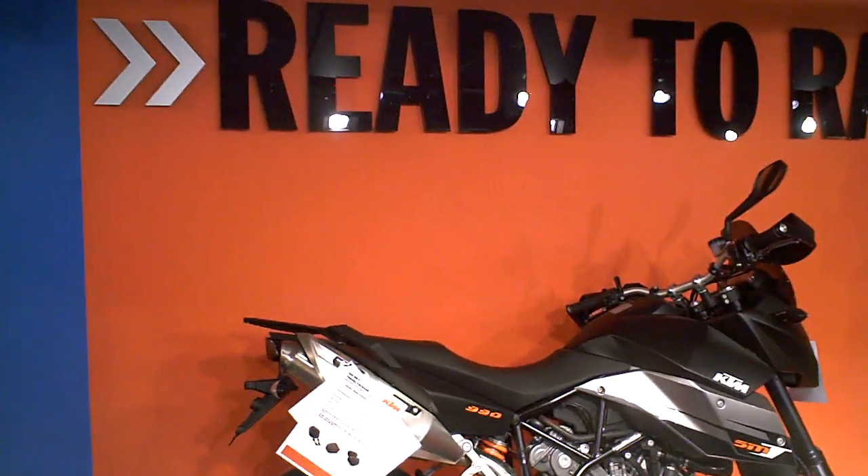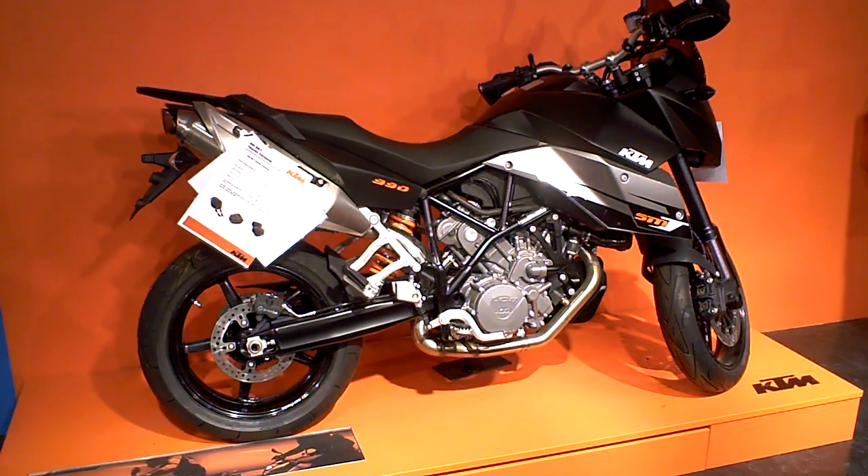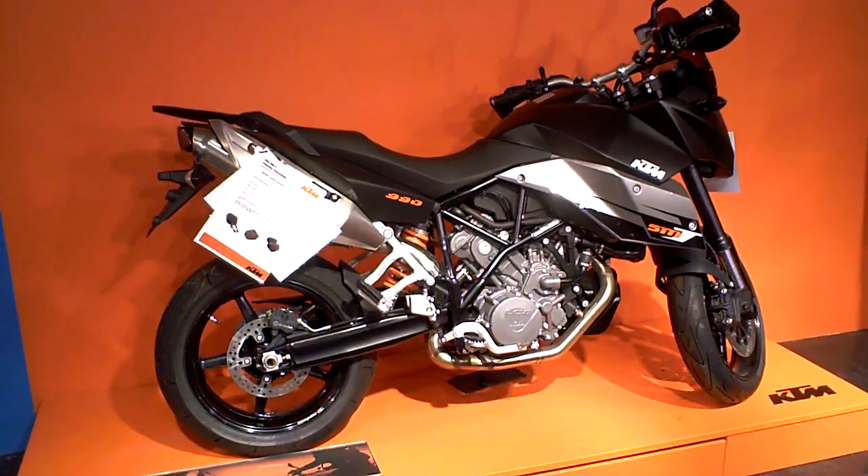Hello tubers, good morning. We're back again in this special shop-in-shop, filled with new 2010 and 2011 KTMs.